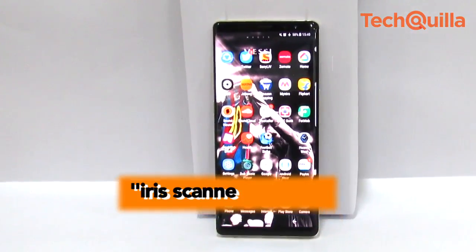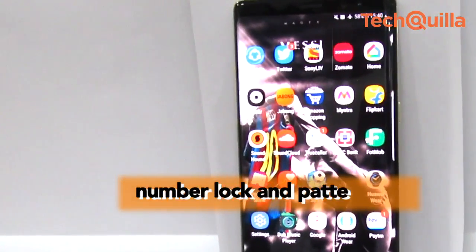Note 8 comes with iris scanner, face ID, fingerprint scanner, number lock, and pattern lock.